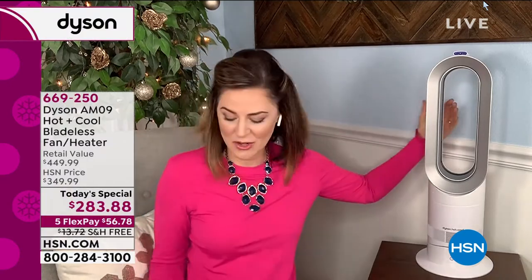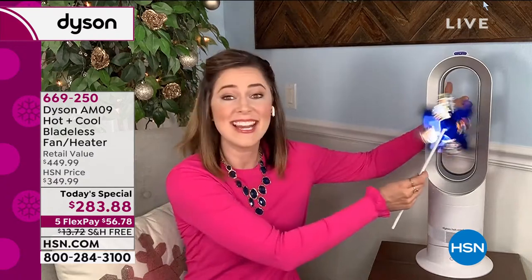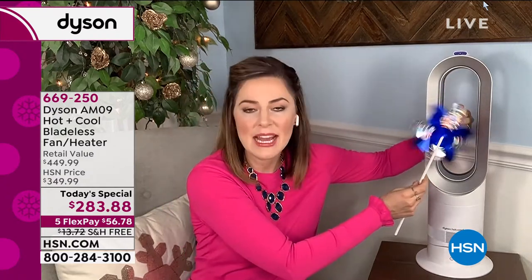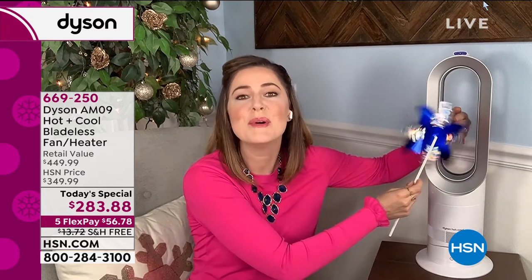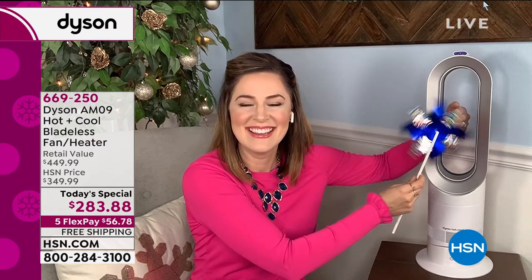Because there are no blades, this is surprisingly on but you can put your hand right through it. It is packed with safety features as well as being powerful. This is small but mighty.